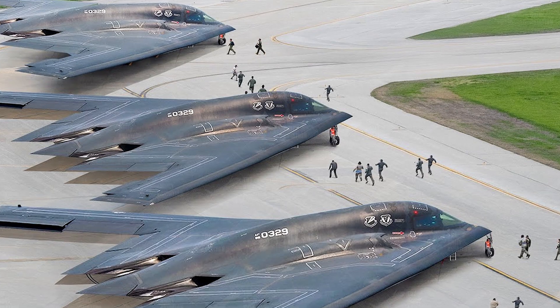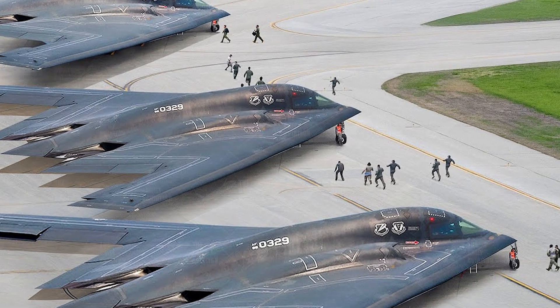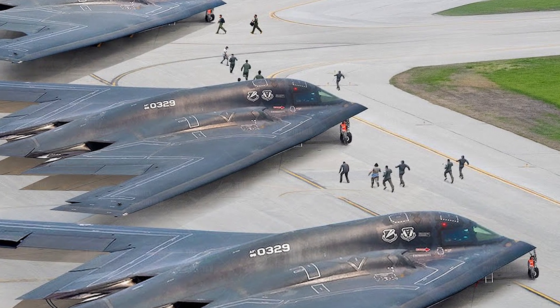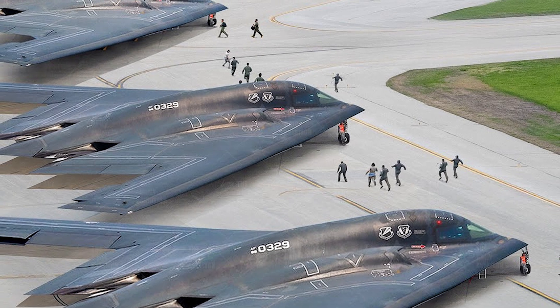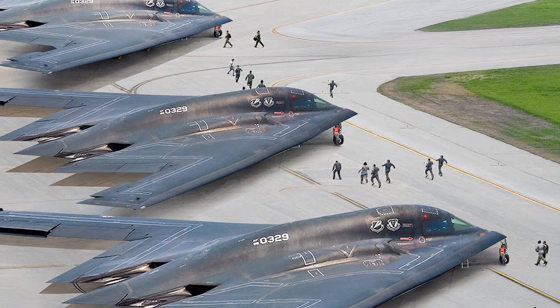And here are the American stealth bombers, the B-2 Spirit, on the airbase. These are the most expensive aircraft in history, costing almost a billion dollars. Just look at their amazing appearance and size. Their shape acts as camouflage, and they can accommodate 10 bombs or cruise missiles.